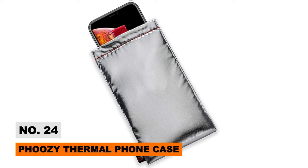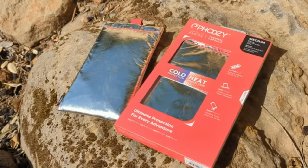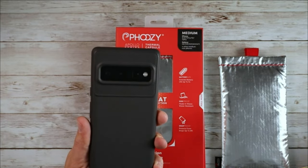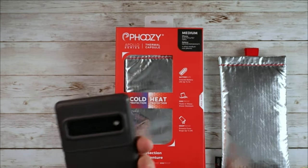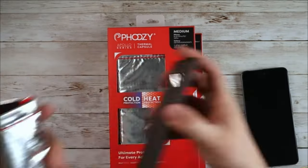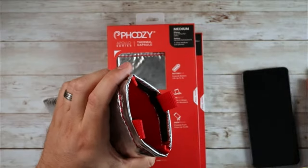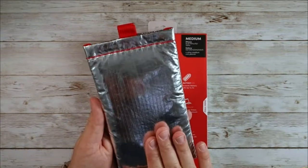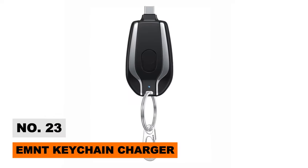Love hitting the ski slopes but hate freezing phones? The Apollo Series phone pouch from Poozie is the ultimate winter companion. Made using NASA-grade insulated materials, it reflects 90% of external heat to prevent battery drain and overheating in cold weather, while furry fabric lining locks precious body heat around your phone.